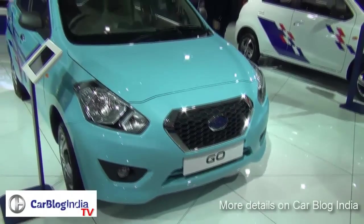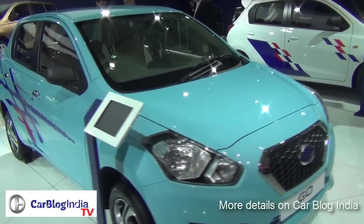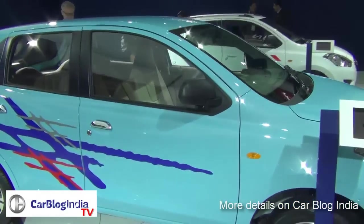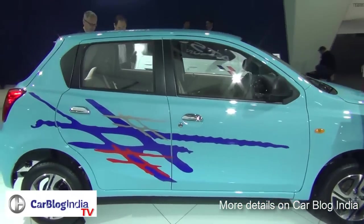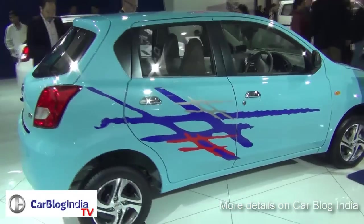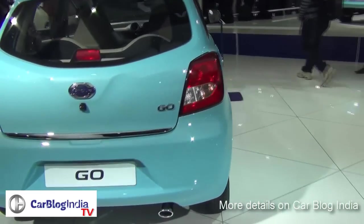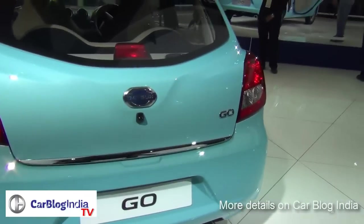Welcome to another Auto Expo 2014 special episode of Car Blog India. Datsun is the low-cost brand of Nissan and has been revived by Nissan just for the emerging markets. The Datsun Go, which will be the first small car from the stable of Datsun for India, has been showcased at the 2014 Auto Expo.